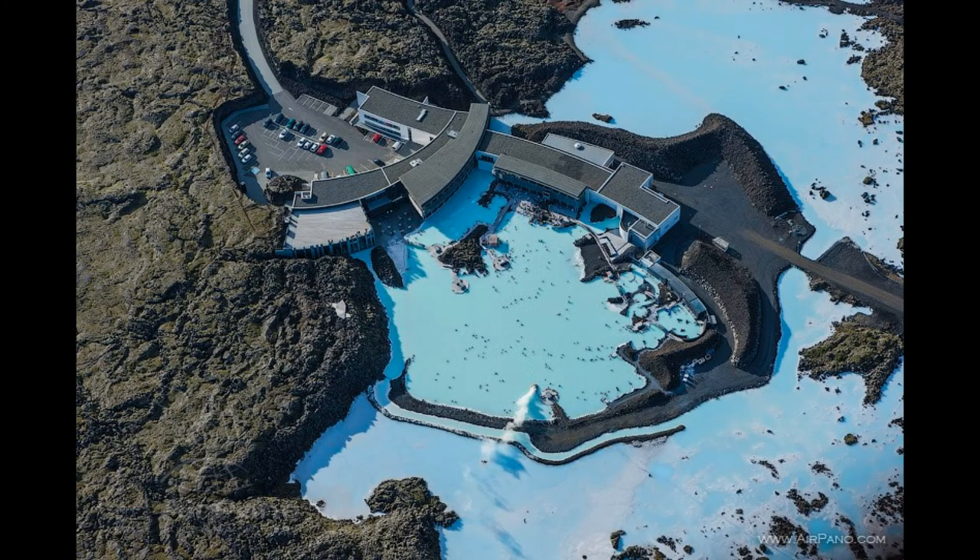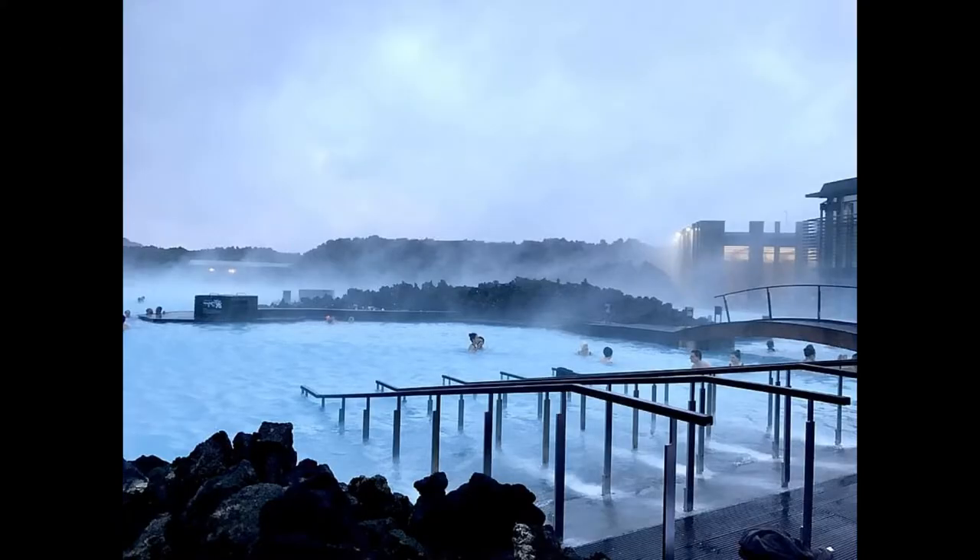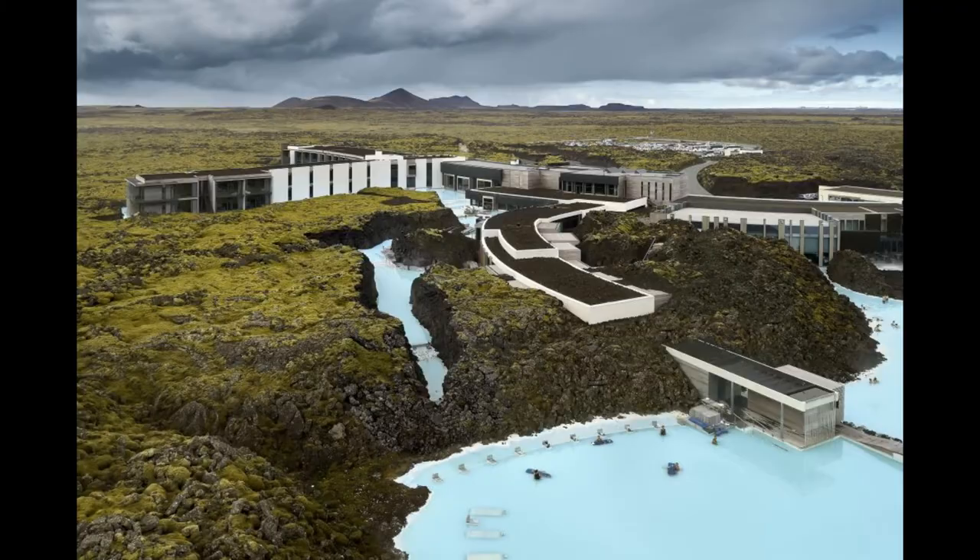The Blue Lagoon, located in Grindavík, a town south of Reykjavík, is today one of the biggest tourist attractions in Iceland. It represents a true personification of the landmarks of Iceland, the land of ice and fire.